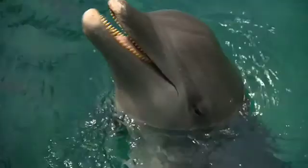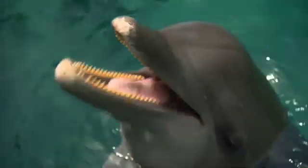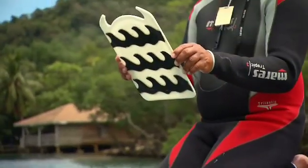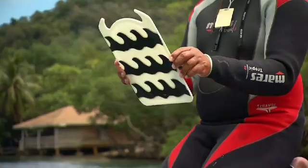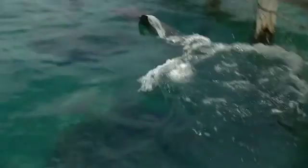Terry and the trainer Kinley have gotten some of their dolphins to understand a command by reading it as a two-dimensional picture written on a board. So the waves on this symbol? It means speed run — swim fast. Clearly she got that one right.